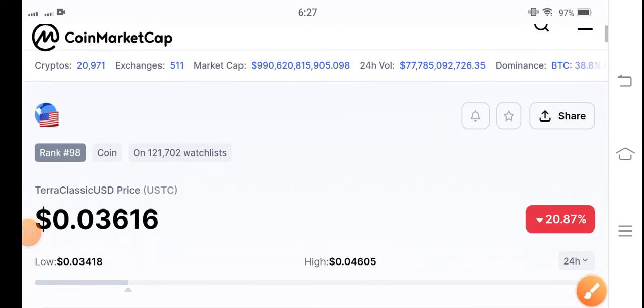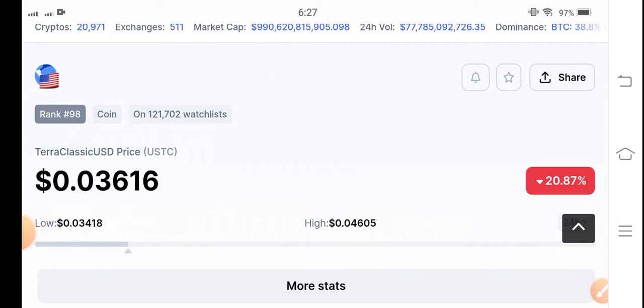Hey, what's up Terra Classic USD coin holders? Hope you're feeling well, guys. Welcome back to another latest update video about Terra Classic USD coin.